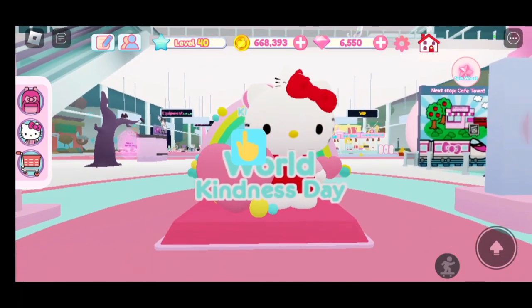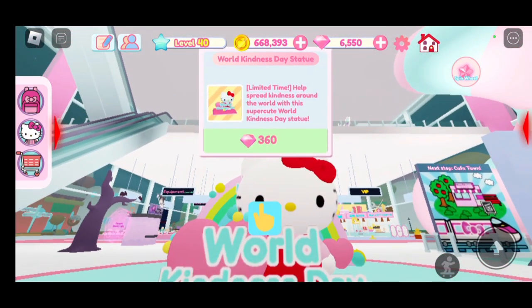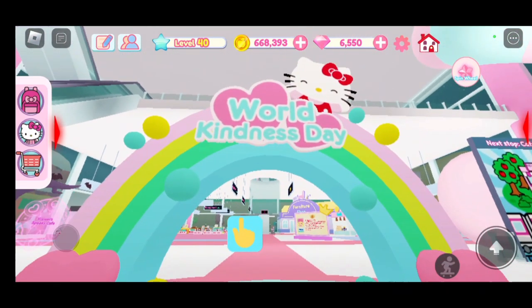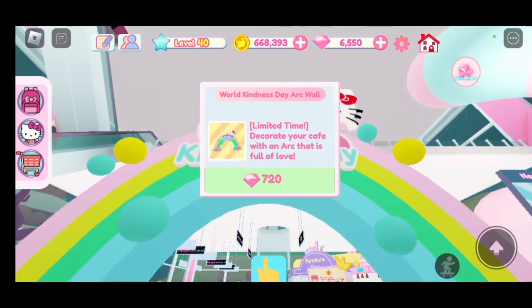Next we have the World Kindness Day Statue — 360 diamonds. I love the rainbow in the back! And then the next one, I'm pretty sure we can buy this one, it is 720 diamonds.